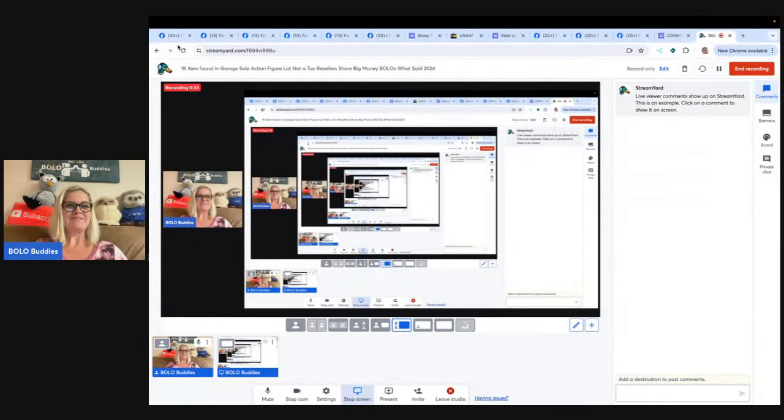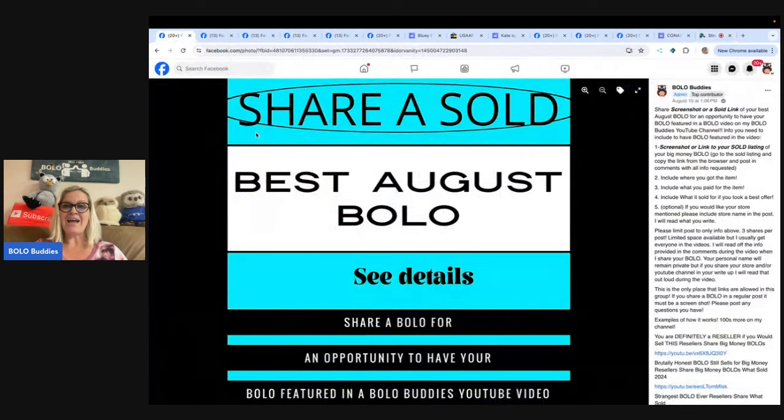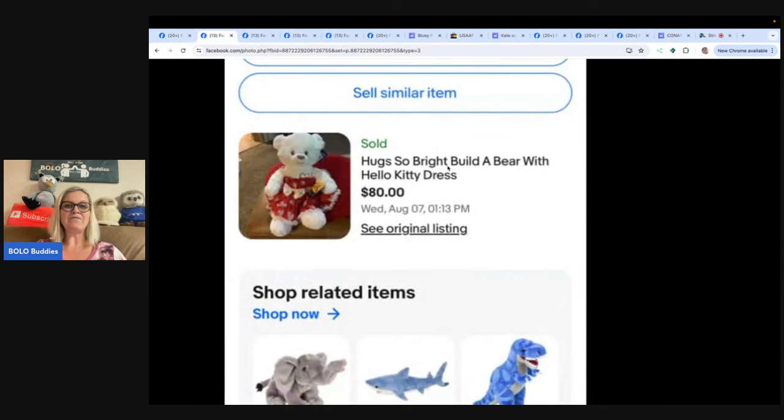I am Bolo Buddies and I have a Facebook group. If you're not in it, the link is down below under my link tree. You can join and share one of your Bolo items — an item to be on the lookout for — and I will feature it in a video like this. I'll shout out your YouTube channel, social media, and platforms you sell on. We're going to start with the first one, and I invite everybody to share their big money bolo items they picked up cheap and sold for a profit.